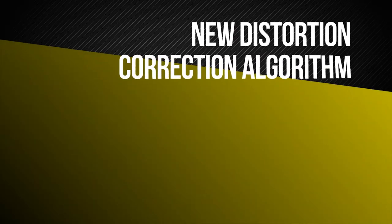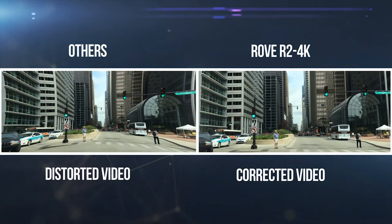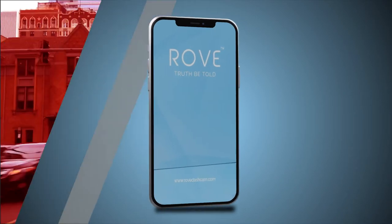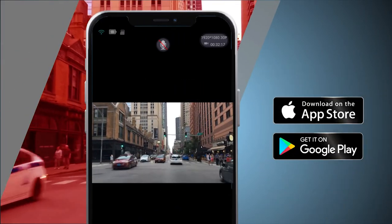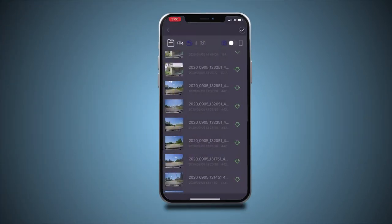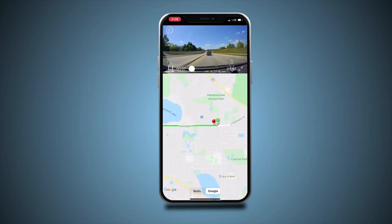Moreover, you can have an undistorted video experience with its new distortion correction algorithm feature. With its built-in Wi-Fi, you can use the Rove app to view and manage dash cam recordings instantly on your iOS and Android devices. You can download the recorded 4K videos directly to your smartphone and easily share them on social media with friends and family.